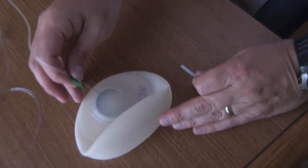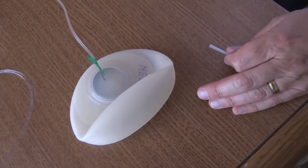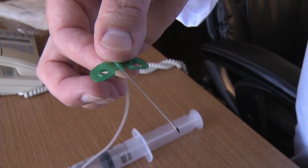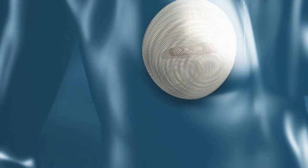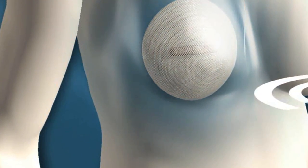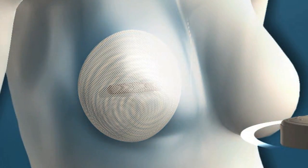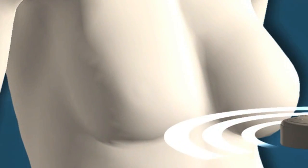With the traditional expander — the one that's been around for decades — you have it placed, and then you go in once a week and get a bolus of saline injected. So there's the needle, and also I think there's an intolerance with some patients because it's extremely uncomfortable. With this new expander, there's a CO2 cartridge, a lithium battery, a receiver, and an antenna. You have a wand, and you put the wand over the antenna and push a button, and it tells the CO2 cartridge to shoot 10 cc's of CO2 gas into the expander. You decide what your tolerance level is, and you don't have to go into the hospital, and there's no needles.